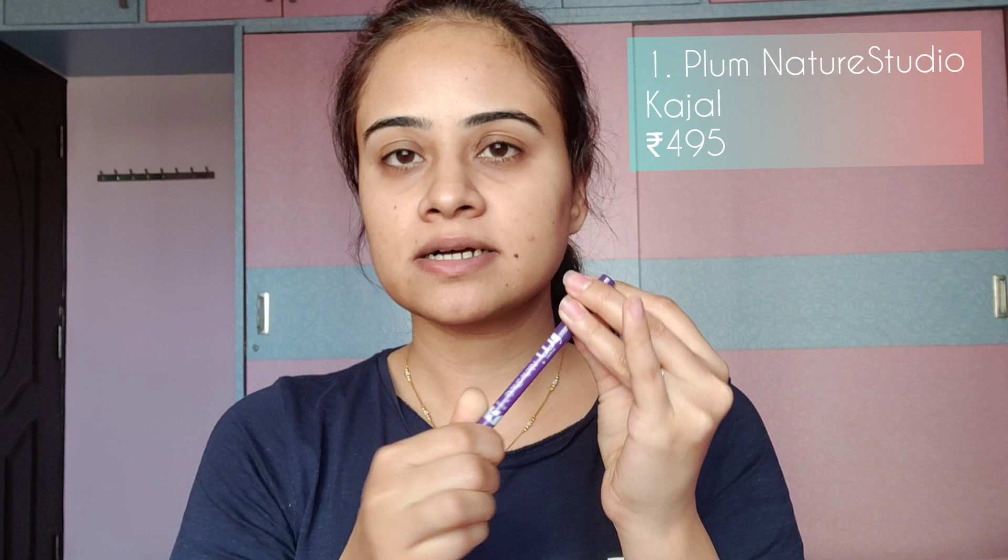Number one, we have kajal. This is by the company Plum and it's known as the Plum Nature Studio All Day Wear Kohl Kajal. I'm in the shade Black Brilliance, which is the most common shade. This is priced at rupees 495 — you might think that's a little pricey for a kajal, since in the market kajals are available from 50 rupees, 100, 150, 200, 250 max. But those kajals have cons: they are not smudge-proof and they smear a lot.